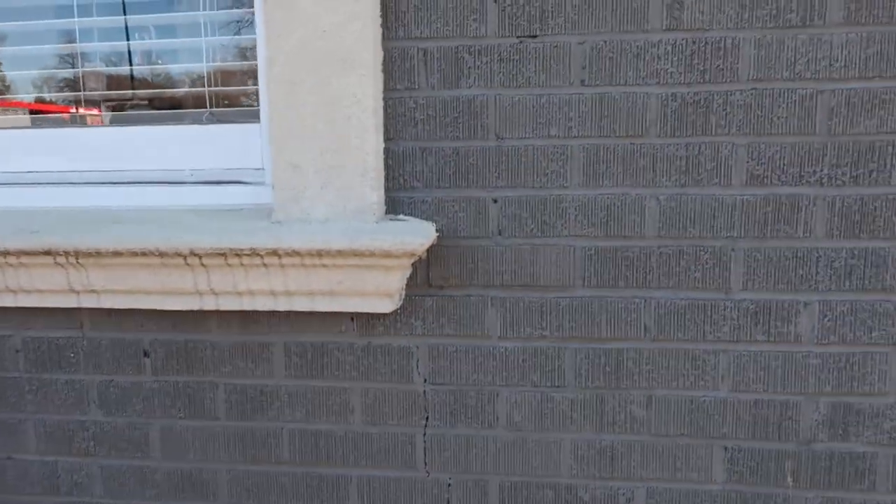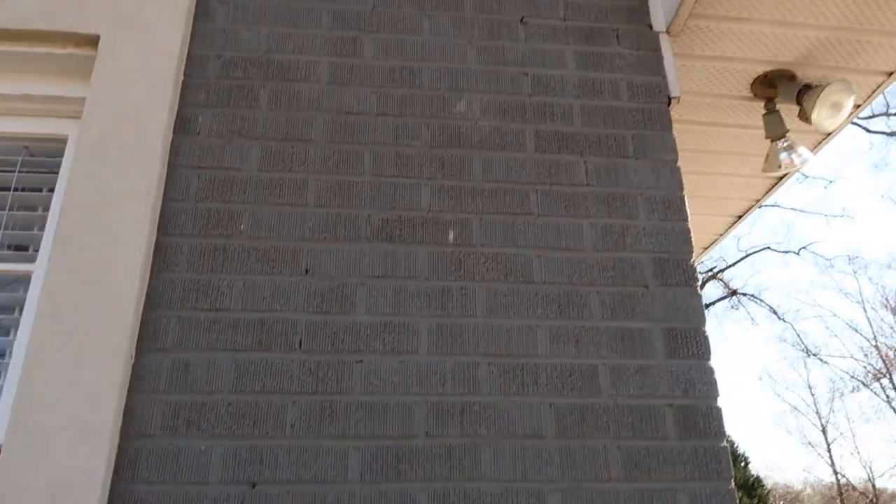Hi, Preston Tammell with Home Inspection Carolina. Today I want to show you some settlement cracking on the corner of a building. Let me flip it around. Can you see the crack coming up the side of this building? This is the corner of a house — it's kind of turning into a business — but you can see it goes up a little bit, and it's been painted.